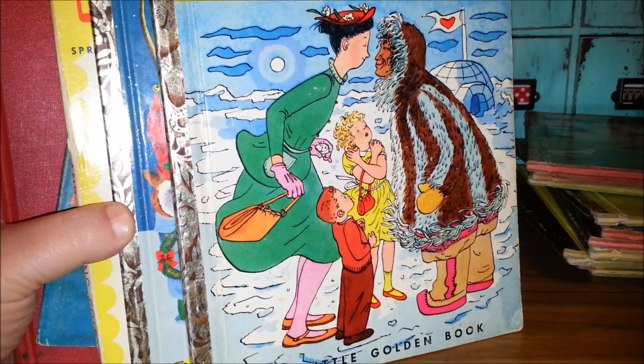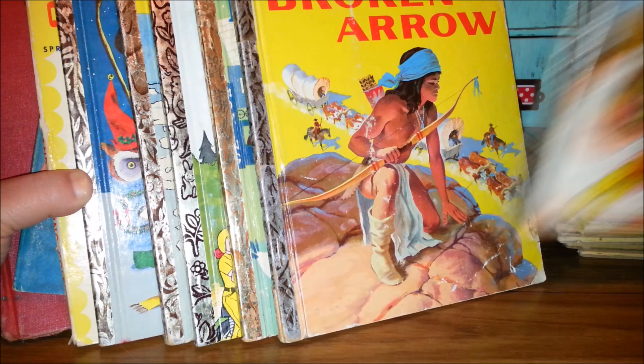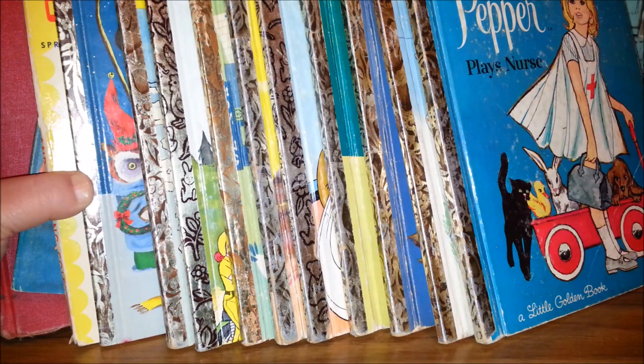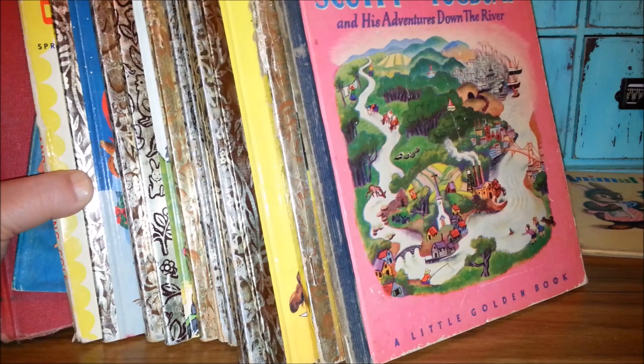Little golden books from an estate sale this weekend — had a lot of fun sharing them with you. Like and subscribe if you like my videos, and check me out on my blog, Toy-Attic.com, eBay, Etsy, Facebook — you can connect with me in all kinds of ways. The details are all down in the description. Thanks for watching, and see you next time. Bye.